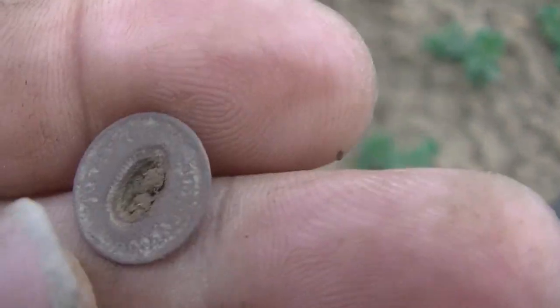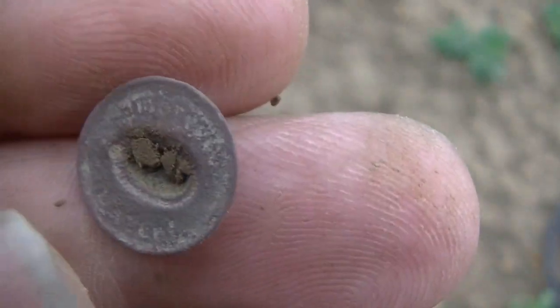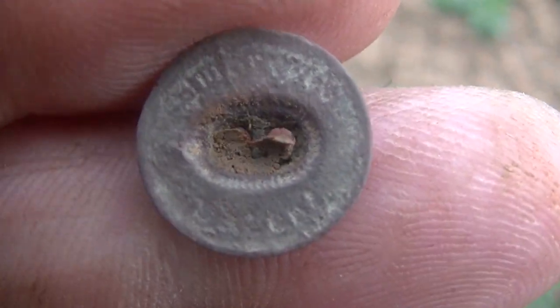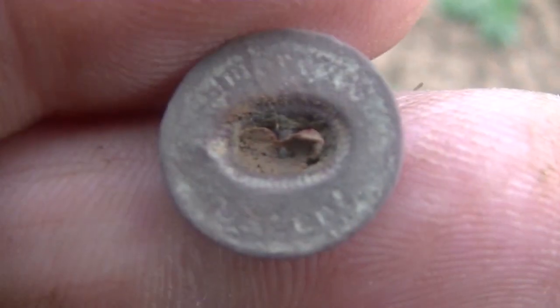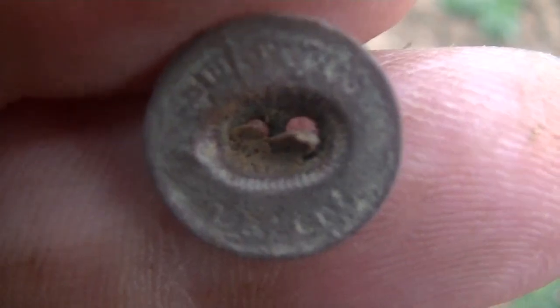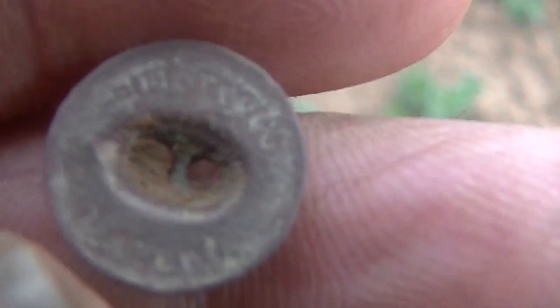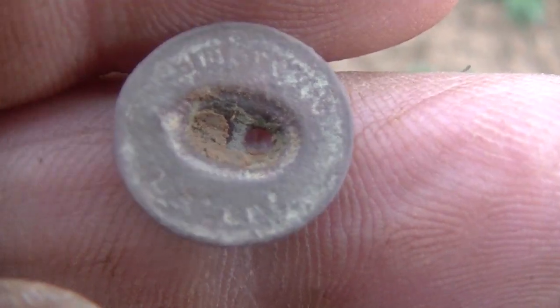I just pulled this out — I think it's a military button, a two-holer. Hard to make it out.